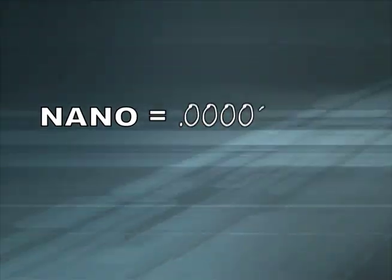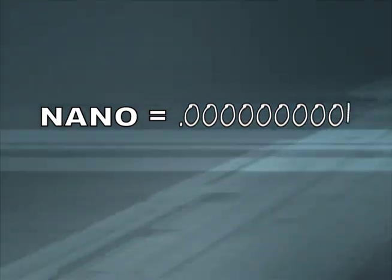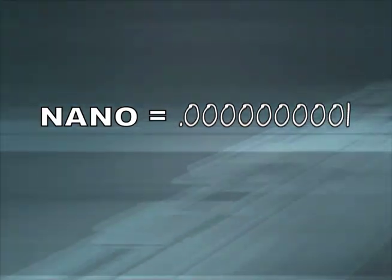Did you know the prefix nano literally means one billionth? That means that a nanometer is one billionth of a meter. Now you know.